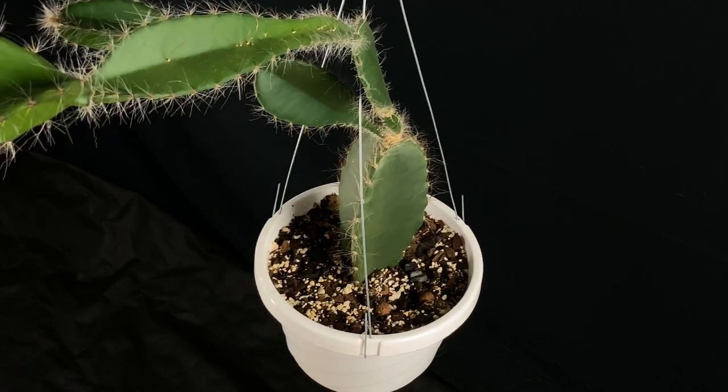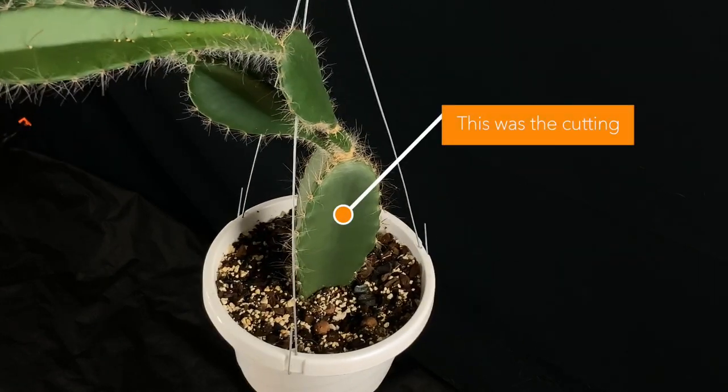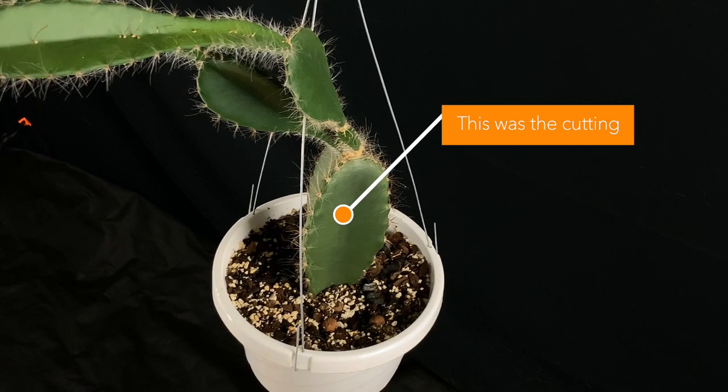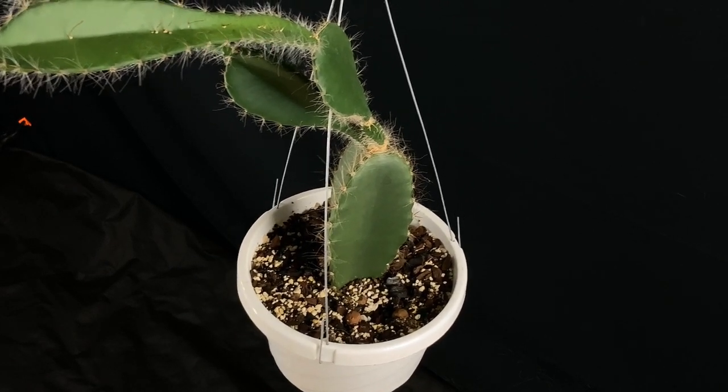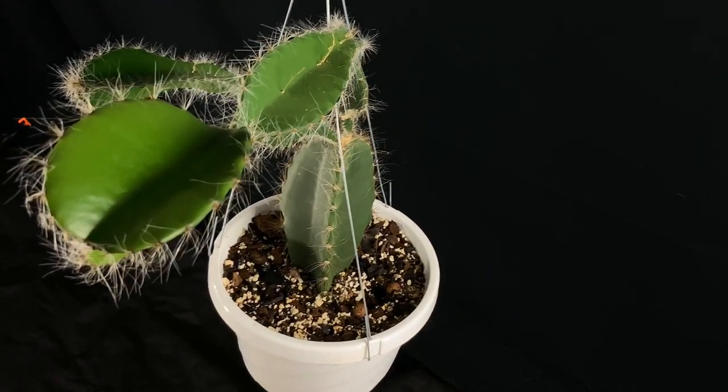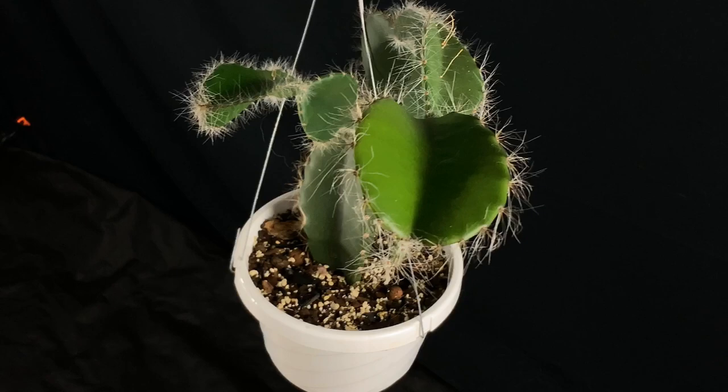When I got the cutting in the mail, I remember thinking how interesting and strange it was. It was very thick, heavy, and sturdy. I decided it needed to grow like the epiphyllum hybrids or it wouldn't be growing at all. So I stuck it in my standard epiphytic cacti mix and put it near an east window.